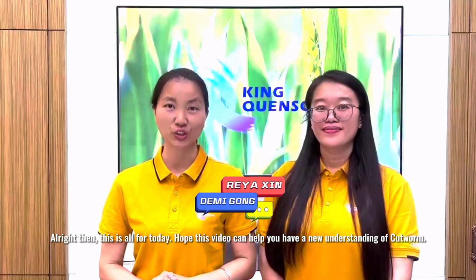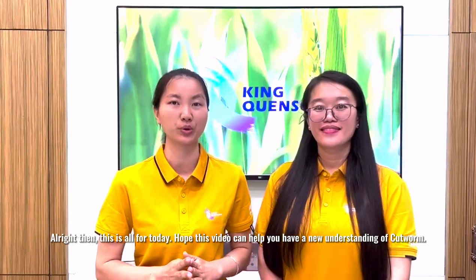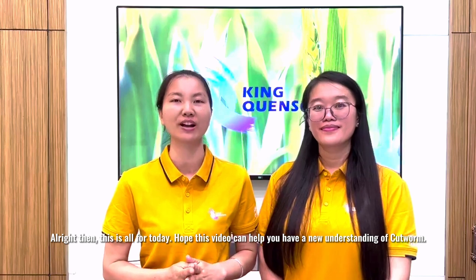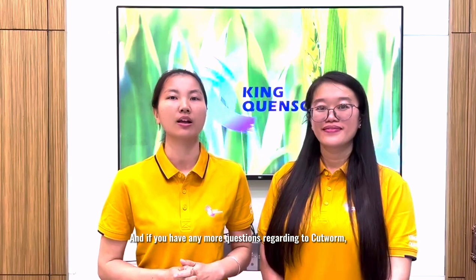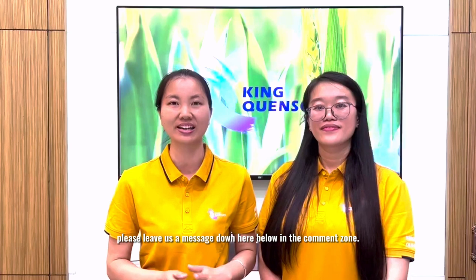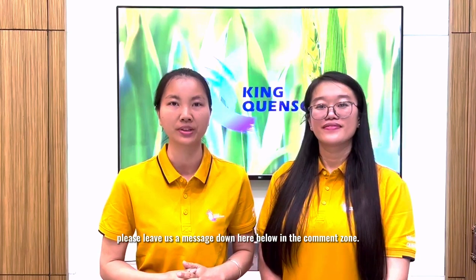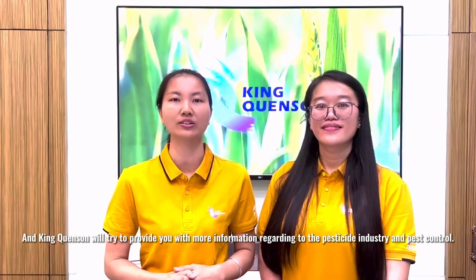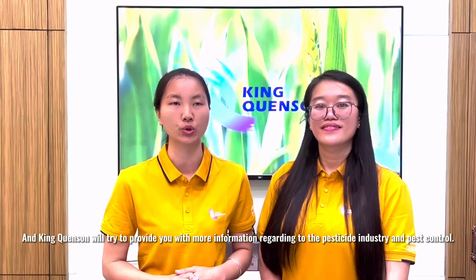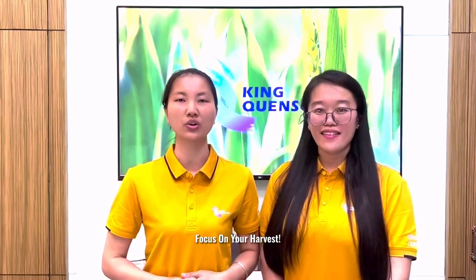Alright then, this is all for today. Hope this video can help you have a new understanding of cartworm. If you like it, please subscribe to our channel. If you have more questions regarding cartworm, please leave us a message in the comment section below. King Queen Song will try to provide you with more information regarding the pesticide industry and pest control. King Queen Song — focus on your harvest.